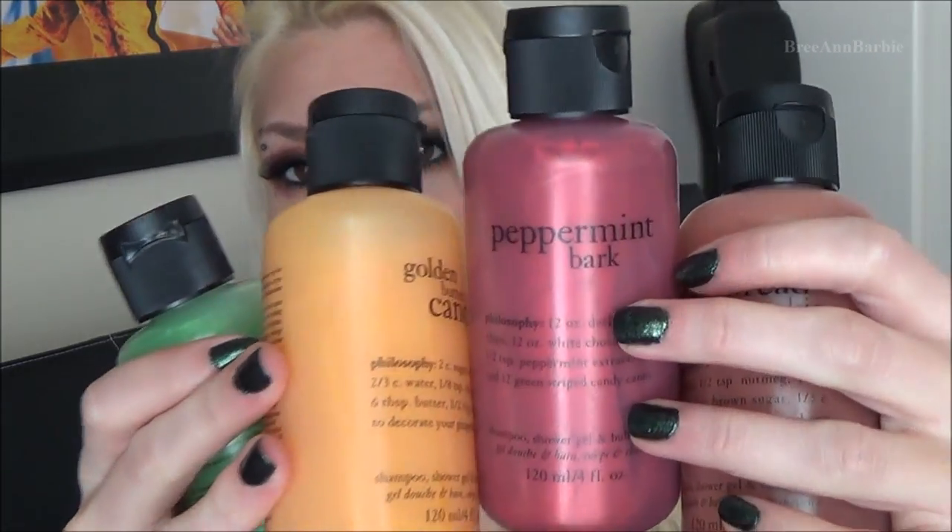I got some Philosophy shower gels and body washes. I saw Shaaanxo feature these in a favorites video so I was really excited to get them. I have Spiced Gingerbread Cookie — my all-time favorite, which I used last night and I still smell like gingerbread. Then I have Golden Butter Candy, which smells like butterscotch, Jelly Bean, and Peppermint Bark. All of these make you smell really really good.